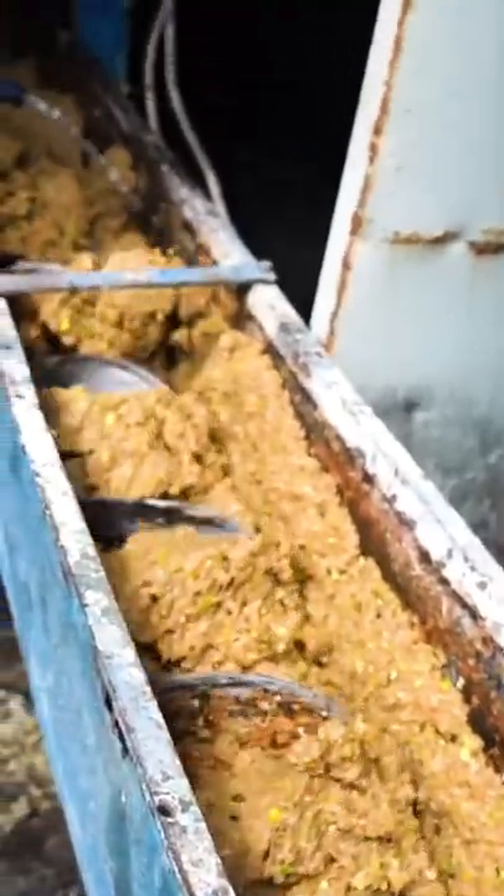After squeezing the juice out, about a third of the fruit is left over, and cideries have to figure out what to do with it.